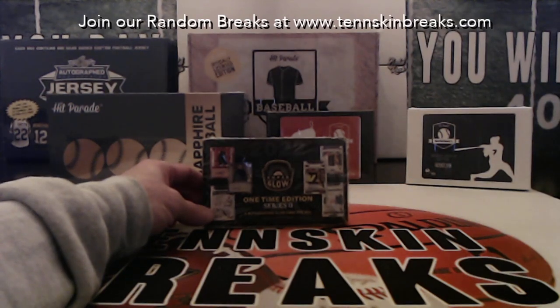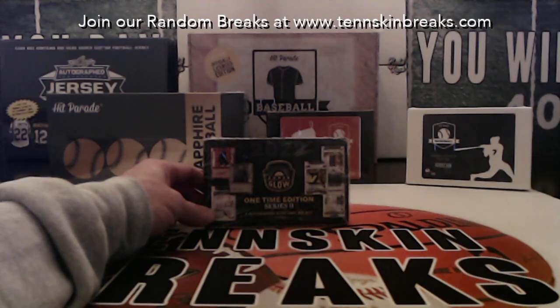Hi guys, brand new break I'm excited about. It's our first Superbreak Superglow one-time edition. This is Series 2. It's a brand new product. I've got five cases of this that we're going to be working through. You've got one autographed glow card per box. This is from Superbreak.